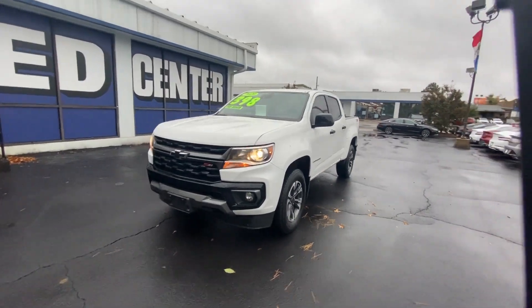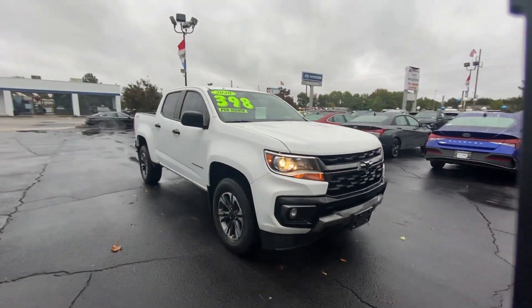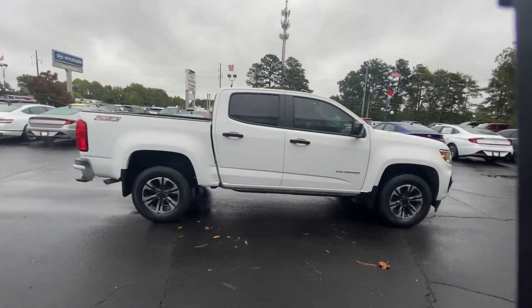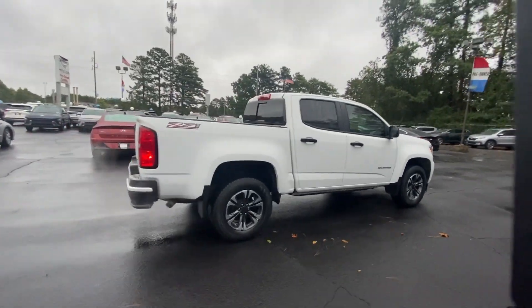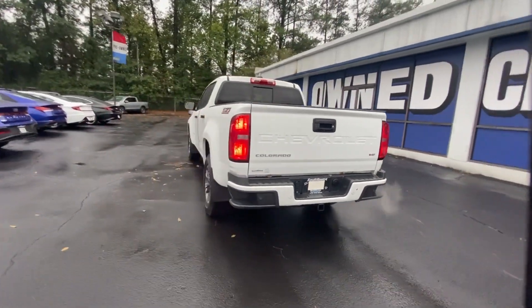Take a moment to check out the 2021 Chevrolet Colorado. With less than 60,000 miles on the odometer, this vehicle stands out from the rest. The Chevrolet Colorado — the mid-sized pickup that makes your off-road adventures fun, safe, and comfortable.